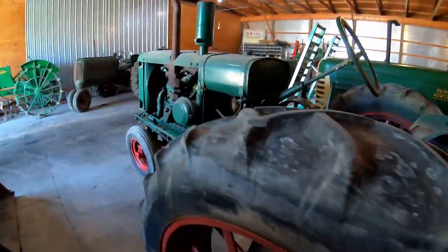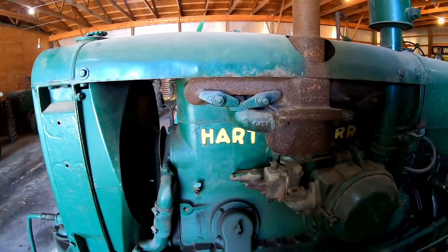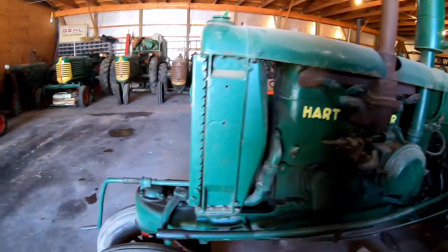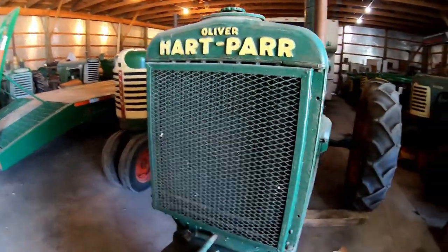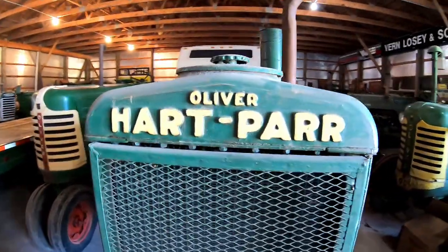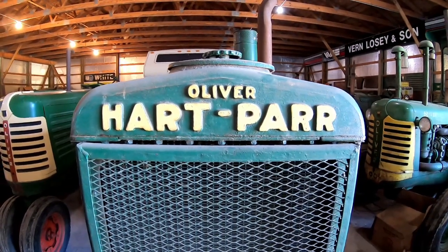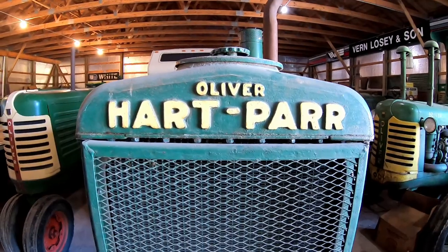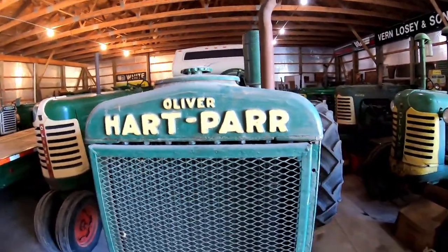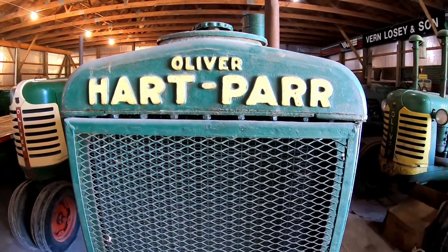A little history lesson here — you've got Hart-Parr cast into the block, but it's a Waukesha engine, a joint effort. The radiator gives you some history. In 1929, Oliver Hart-Parr and Nichols and Shepard, and eventually American Seeding, joined in and formed the Oliver Farm Equipment Company.